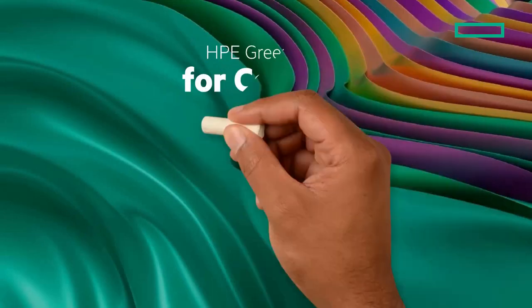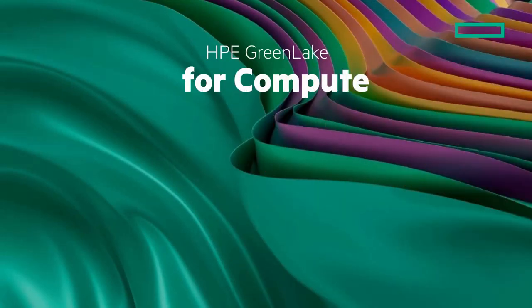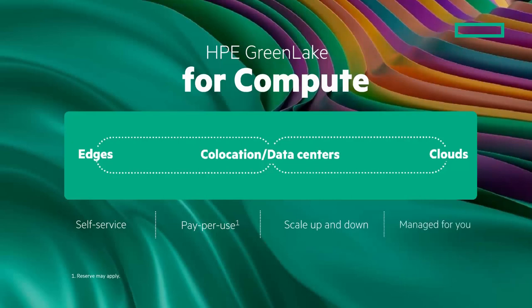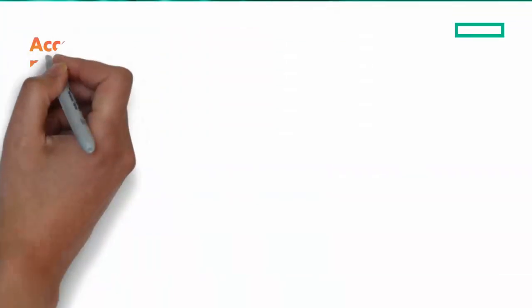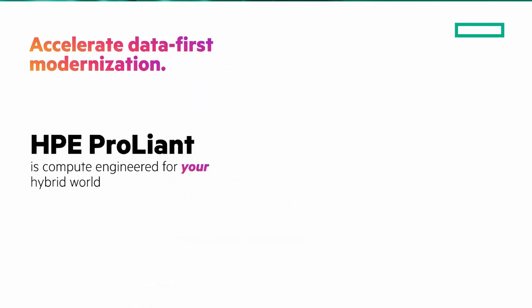Lastly, I have to mention HPE GreenLake for compute. You can have lifecycle management for all of your servers, from edge to cloud, delivered as a secure SaaS-managed solution and improved by HPE. If you haven't seen it, I have a chalk talk giving an overview of HPE GreenLake that you can find. Accelerate data-first modernization with HPE ProLiant compute, engineered for your hybrid world.